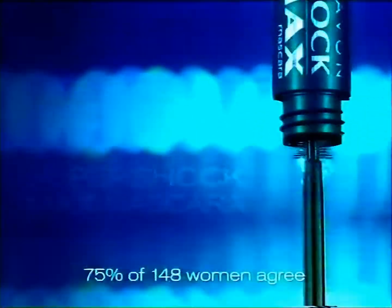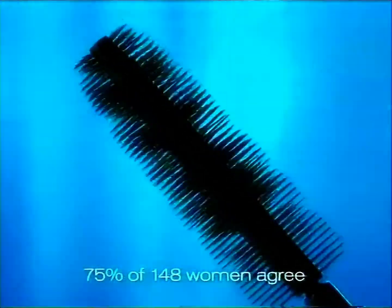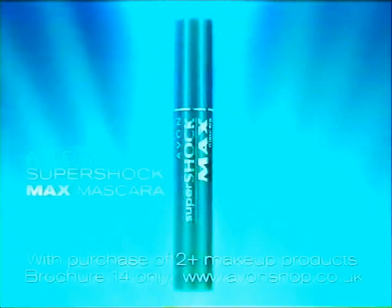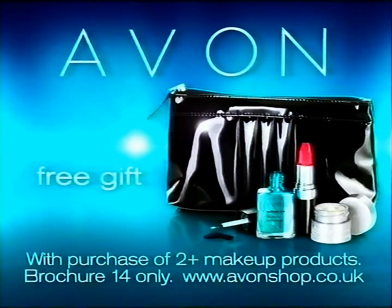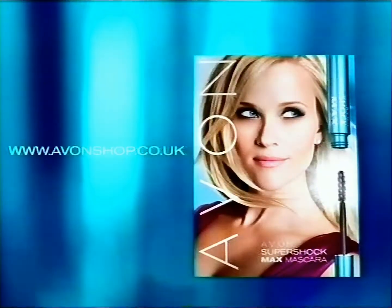It's bold. New Super Shock Max mascara from Avon. Exclusive Helix brush feels weightless, giving lashes up to 15 times the volume. New Super Shock Max. Want more? Get your free gift now when you buy two or more selected products, for a limited time only. Order exclusively from an independent Avon representative or online today.